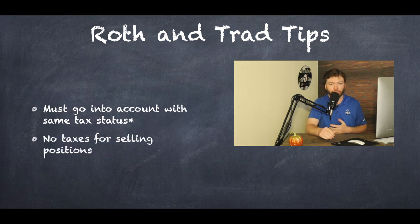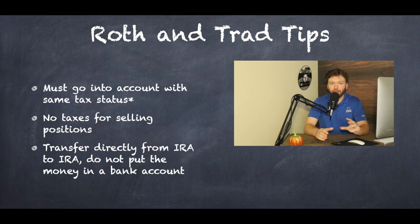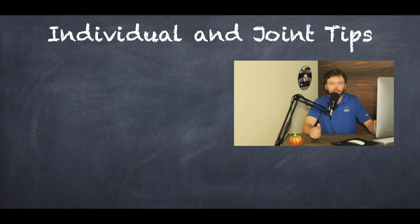Should you decide to sell out of positions before this transfer, as long as the money stays within your retirement account, you don't have to worry about paying any taxes or capital gains. With these accounts, you want to transfer directly from IRA to IRA — you do not want that money sent directly to you in a cash position or in your bank account. If you're under the requirements for withdrawing money from an IRA, you will have penalties and it will be a taxable event. Also, putting the money back into the new account would be considered an excess contribution, which would also be taxed. Make sure that money never goes directly to you — it stays within the account and just moves between firms.